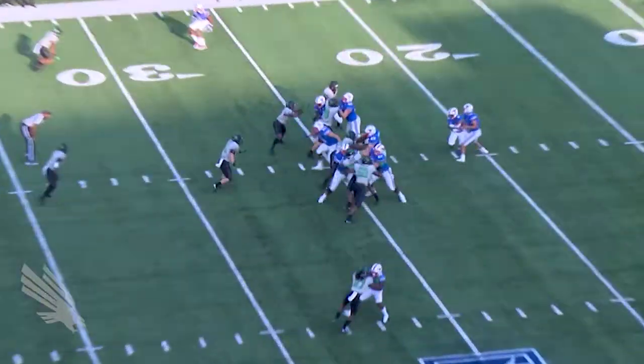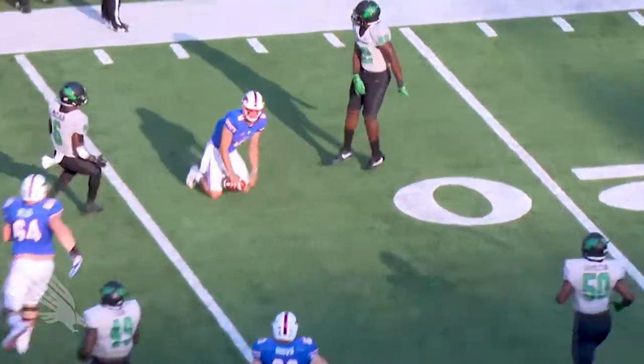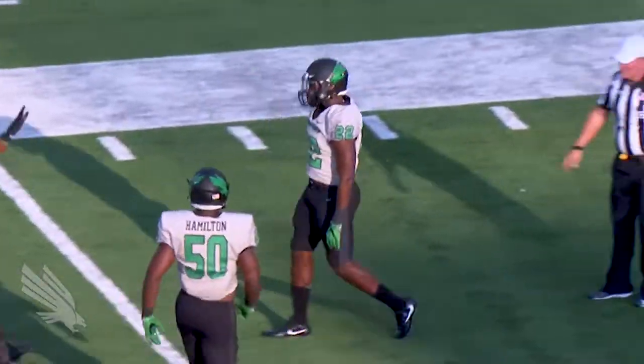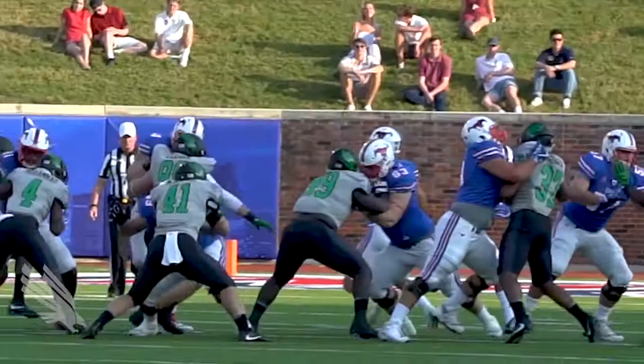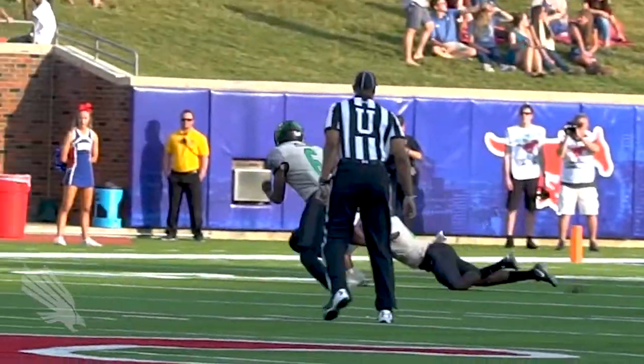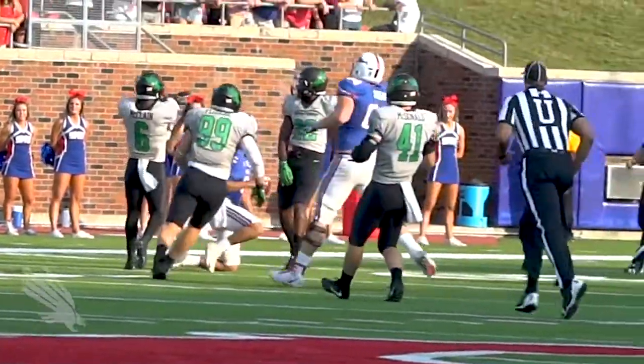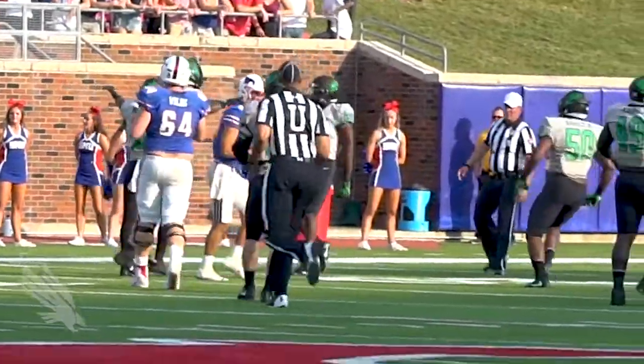Second down and 10. Quick snap, play fake, and Hicks chased around the right side and dropped for a loss by EJ Ajia, the junior linebacker from Blaine, Minnesota, with a sack and a loss of a couple. That SMU offensive line did not give up a sack last week, so that's an early tackle behind the line of scrimmage for the Mean Green defense.